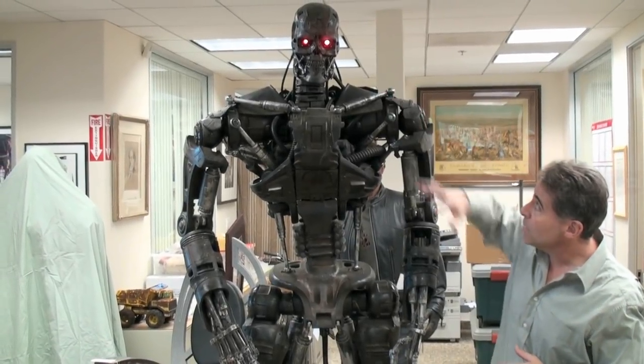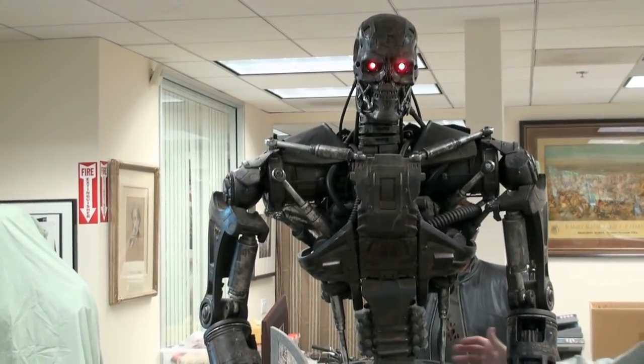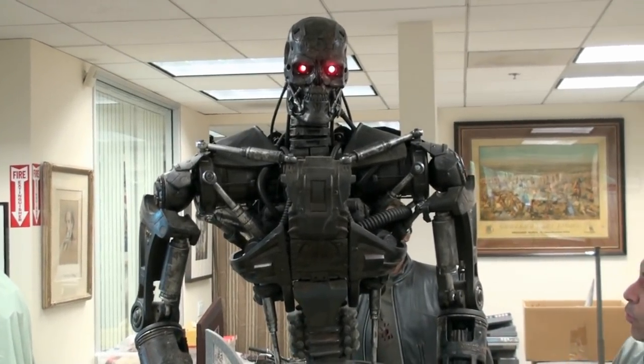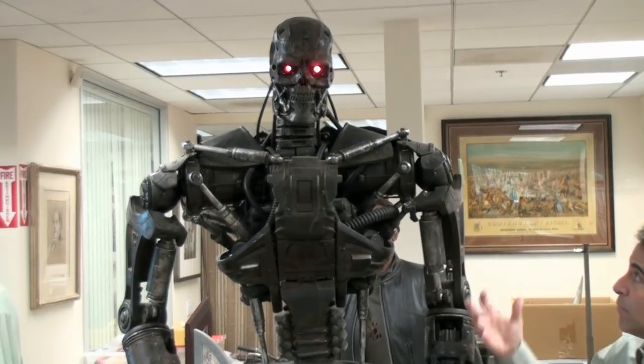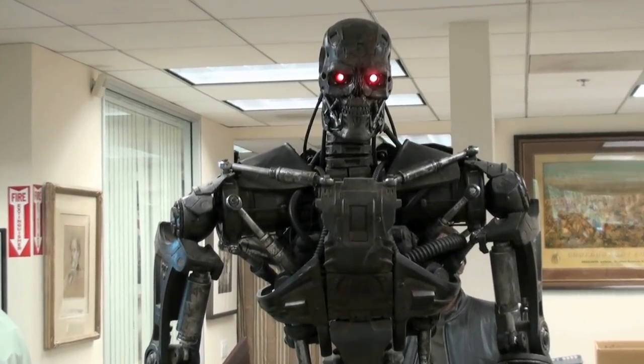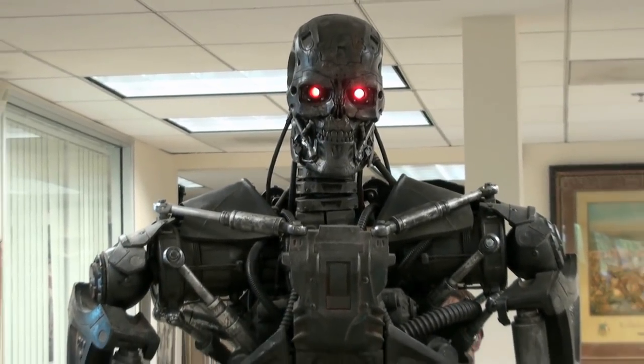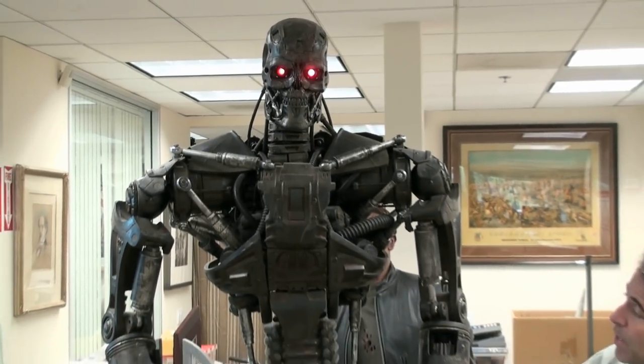You can get an idea of the size of this — he's eight feet tall. It's massive. This is a filming puppet, but the workmanship and the craftsmanship of Stan's studio is just amazing. The proportions — it's just one of the most iconic pieces from the Terminator franchise you could hope to own. This will be up in December.